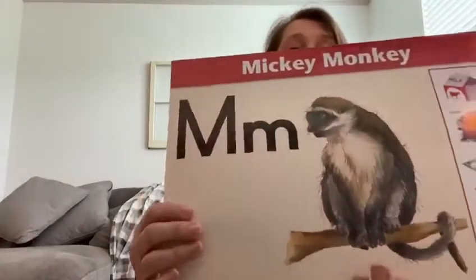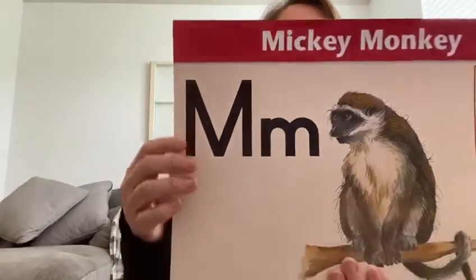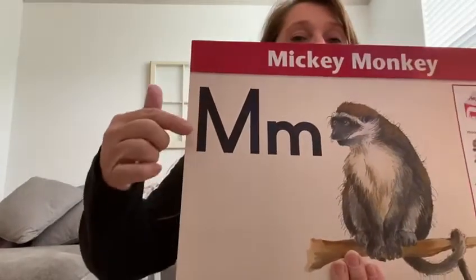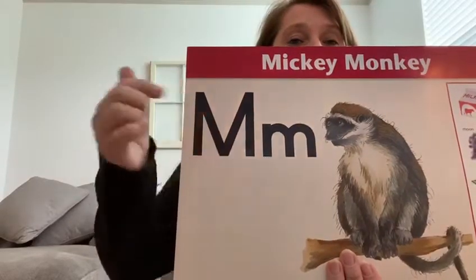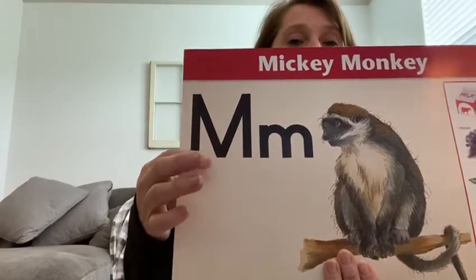This is Mickey Monkey. He begins with the letter M. This is your letter M — it goes up the mountain, down the mountain, up the mountain, and down the mountain. Where is your M on the paper?